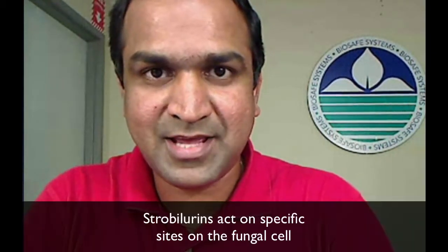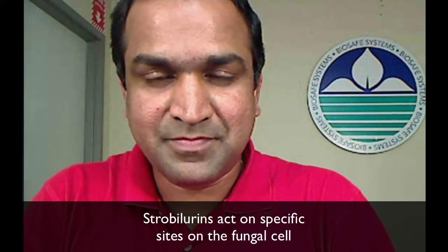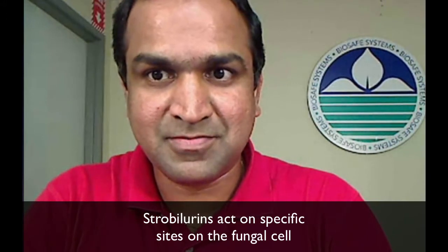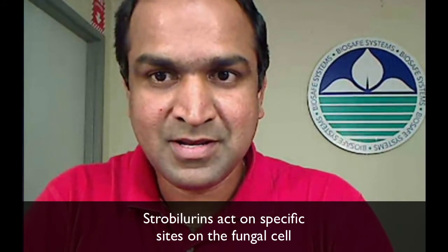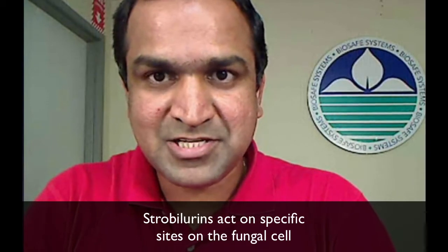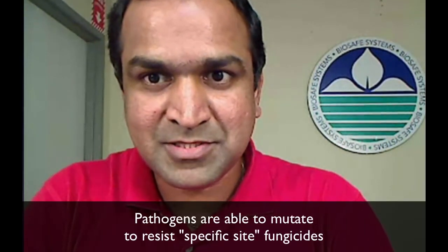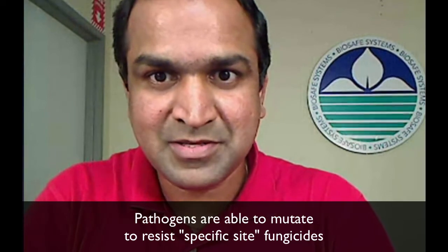The main reason fungi develop resistance to these chemistries is that they act on specific sites on the fungal cells. For example, strobilurins act on a specific site called the SQO site, which sits on the outside membrane of mitochondria. When chemistries are designed to act on specific sites on specific pathogens, the pathogens tend to mutate and develop resistance pretty easily.